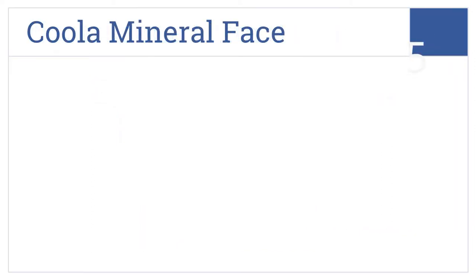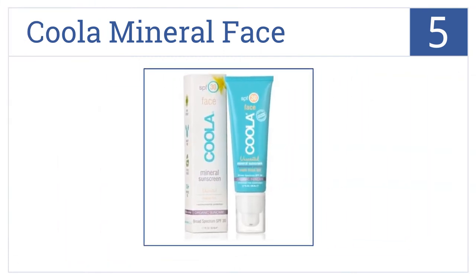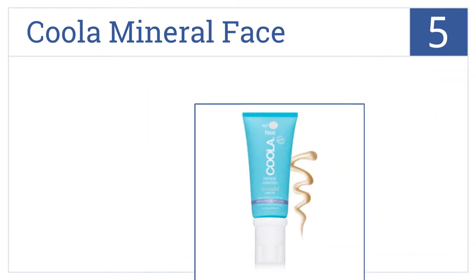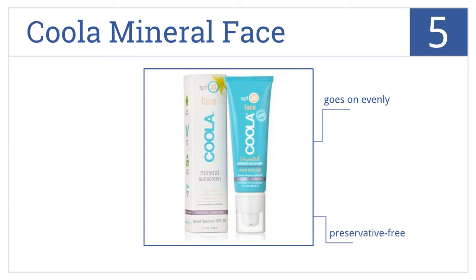Halfway up our list at number 5, made with organic rosehip oil and shea butter, Cooler Mineral Face Sunscreen Tint fights free radicals and protects skin against environmental pollution. It's preservative-free and goes on evenly, but it does leave a slightly greasy finish.